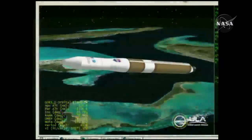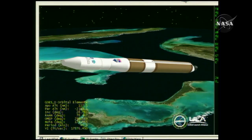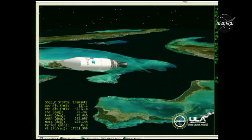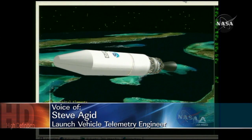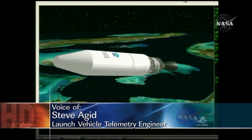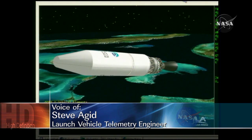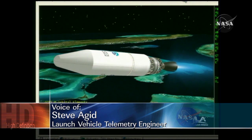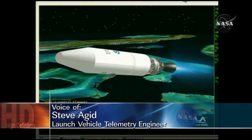And we have MECO. Standing by for 1-2-SEP. 1-2-SEP. NED is deploying and working. Good NED speed. Standing by for igniter spark. And we have igniter spark — standing by for second stage ignition. And we have ignition. Ignition on the second stage. Good chamber pressure. Good level chamber pressure on the second stage. Second stage burn has begun.